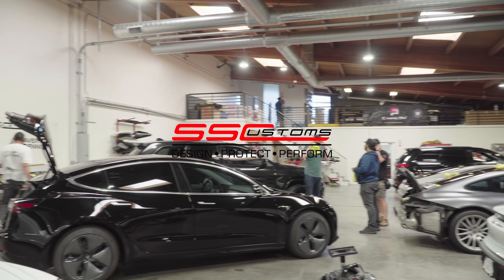Moving on to this orange Porsche — it just got a fresh respray. It's getting full PPF, ceramic coating, and a few other little goodies on it. We'll pick it up soon, ready to go; it'll be protected for a long time.